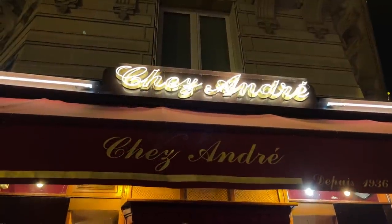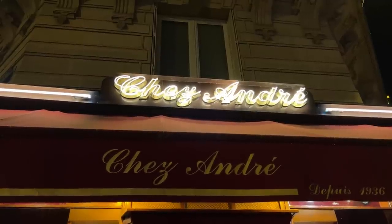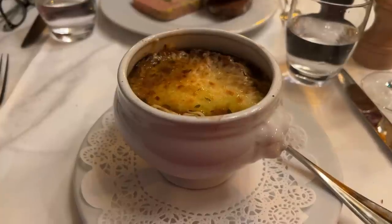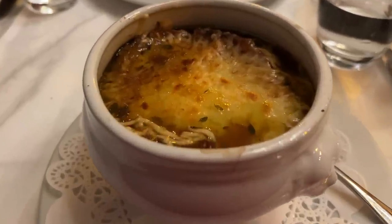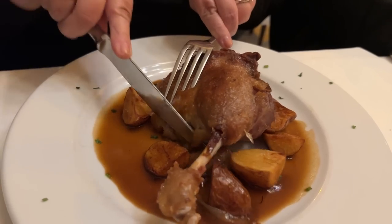For dinner tonight, we're enjoying a classic French meal at Chez André, just off the Champs-Élysées. Look at this French onion soup, foie gras, and duck confit with potatoes. It doesn't get any more French than this.